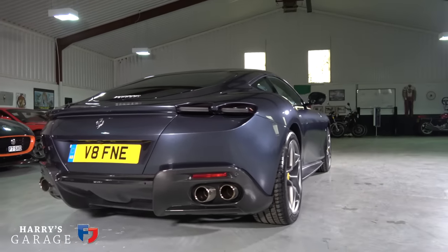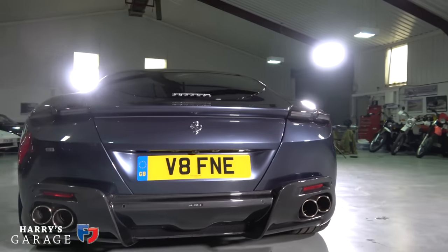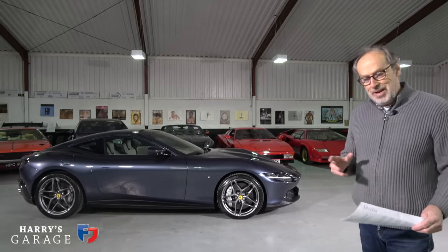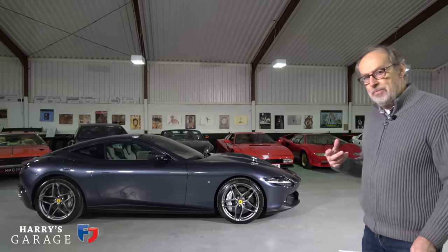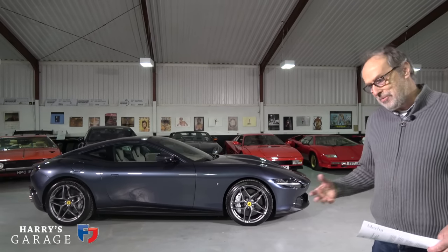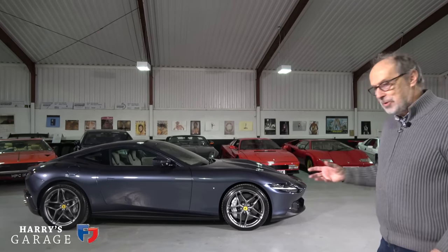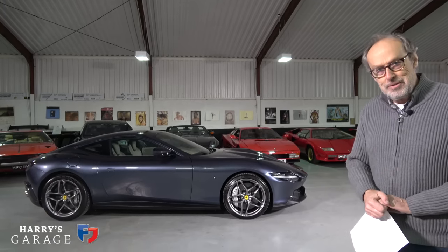It's priced at £170,659 — less than the F8 Tributo. What I'm keen to find out is how it fits in the range, how it compares to the Portofino (their folding hard-top car), whether the two can sit together, and how dynamically this car works with that aggressive engine. Can it control the horsepower with its new eight-speed gearbox?